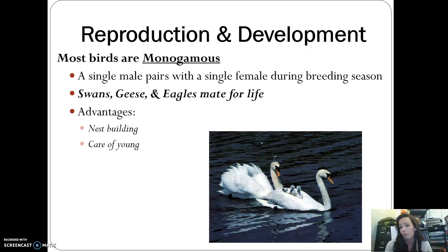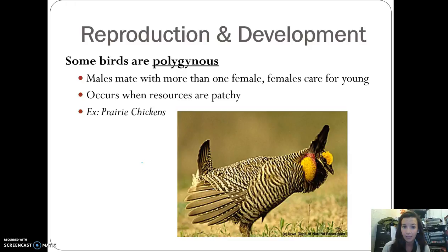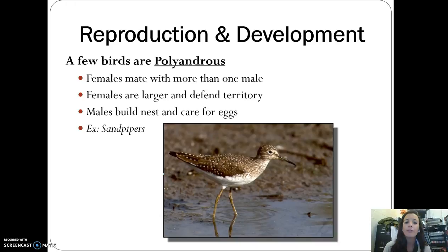The advantages of monogamy are nest building and shared care of young, creating a good environment for offspring. Some birds are polygamous — males mate with more than one female, and the females are left caring for the young; this tends to occur when resources are patchy, such as with prairie chickens. A few birds are polyandrous, where females mate with more than one male; in this case, females are larger, defend the territory, and males build the nest and care for the eggs — sandpipers are an example.